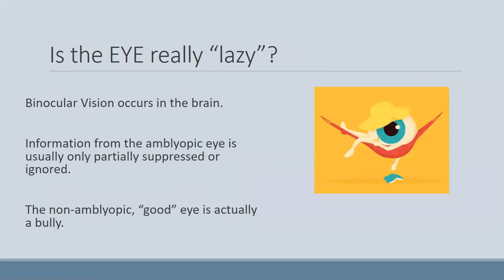The layman's term for amblyopia is lazy eye, but when we think about it, it's not really the eye itself that's lazy. Binocular vision really occurs in the brain, so what we're talking about is an inability for the brain to put the two images together — and that's the crux of the problem.